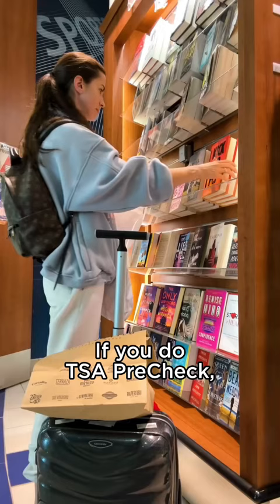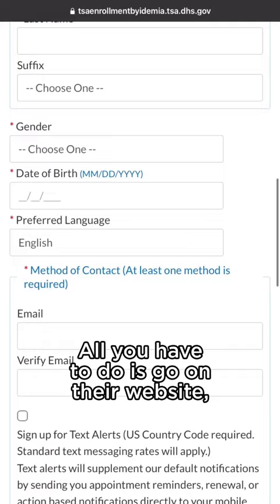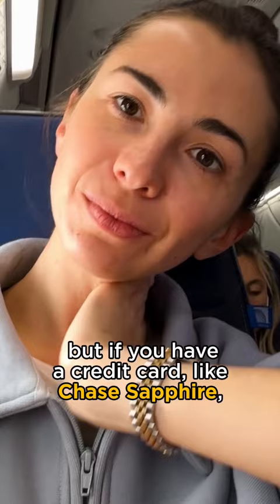This is thanks to something called TSA Pre. If you have TSA Pre, everything happens super fast. All you have to do is go on their website, fill in the application. It costs $78 for five years, but if you have a credit card like Chase Sapphire, they would actually refund you these $78.